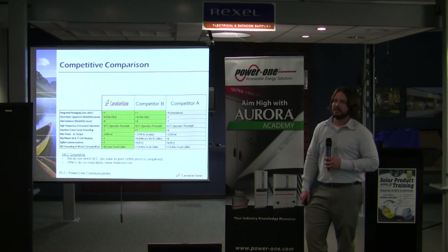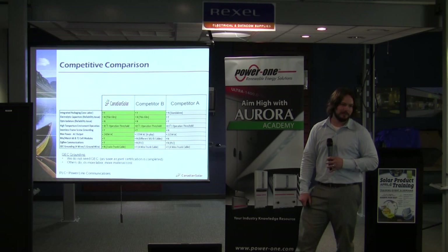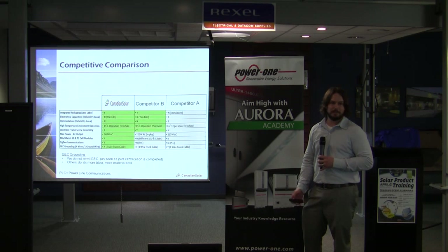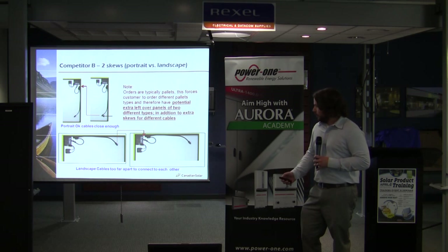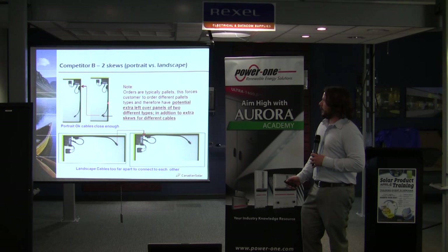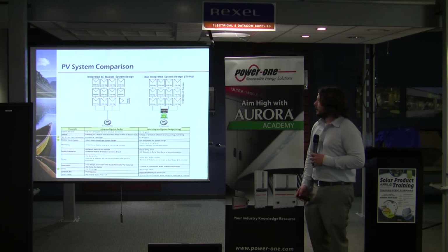I did a little cost analysis: on a 4 kW system you save roughly two hours and about $100 of material. It's obviously higher than that, but think about what you can do with two hours on another job. By comparison, SolarBridge has their trunk cable connected with the module itself, but you have to buy a pallet of portrait and a pallet of landscape — rather than just using a different trunk cable, you have to buy more modules.